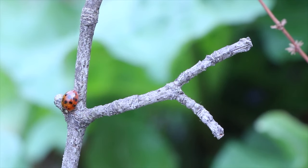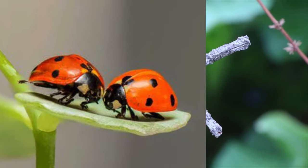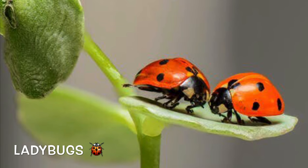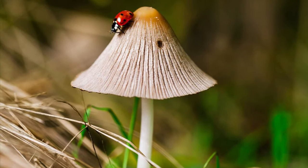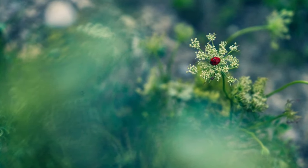Hi guys! I'm back with a new video today. Wanna know what it's about? It's about ladybugs! They're really cute, aren't they? Let's not waste our time guys. We better go and find out what this bug is about. What are ladybugs?